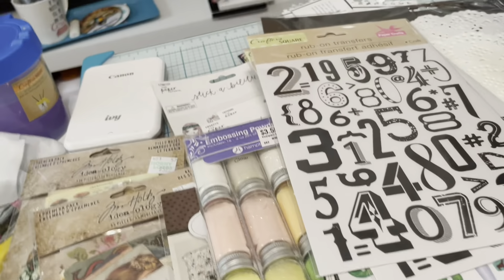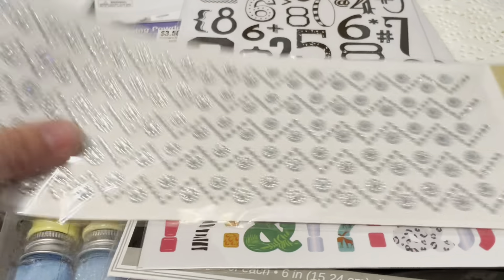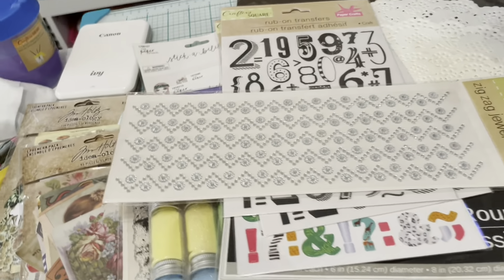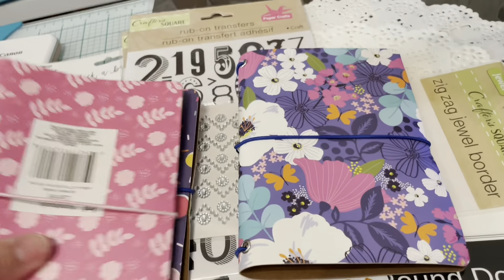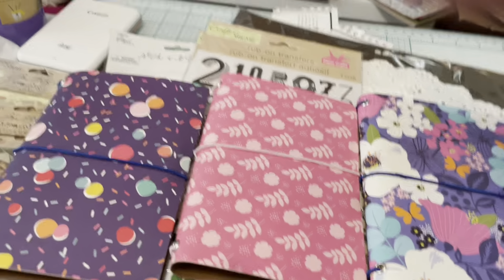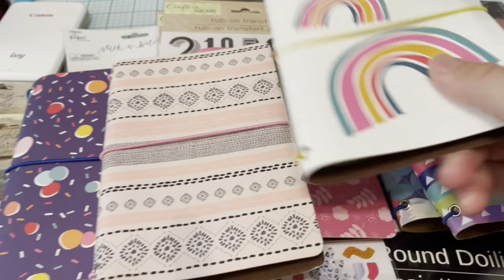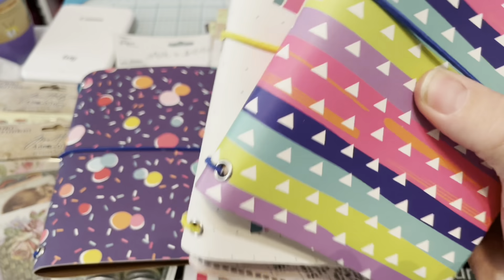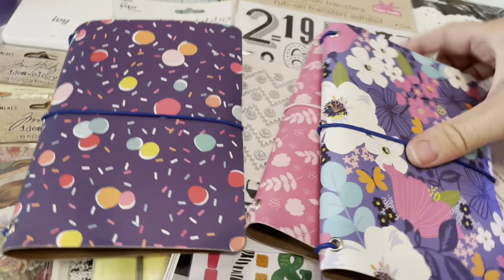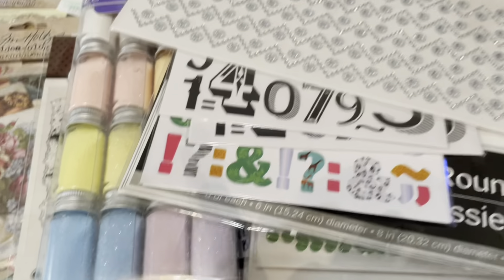I went back to Dollar Tree and got some washi tape — I wasn't sure if I had it or not, and I like using it. I also got a couple of little traveler notebooks. I love these but I haven't even used the ones from last time — I just like collecting them! They had more in this year's style, so here are the ones from last time and here are this year's.